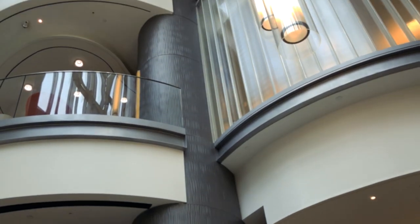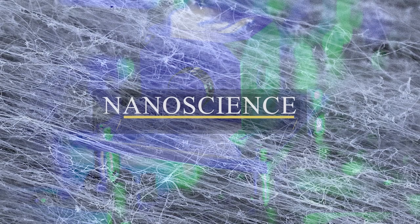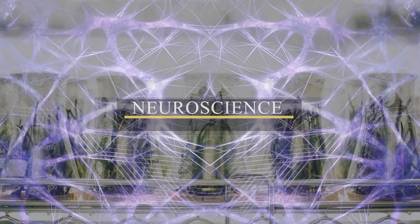The complex focuses on five of the most exciting areas of global research: nanoscience, photonics, structural biology, neuroscience, and environmental science.